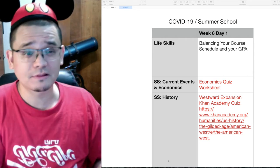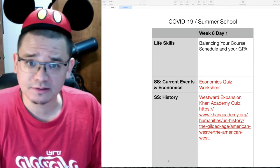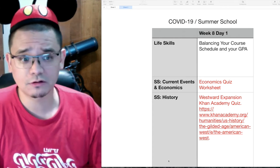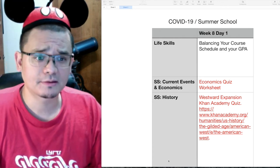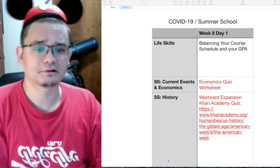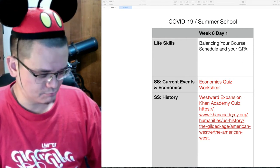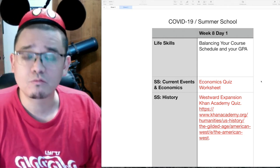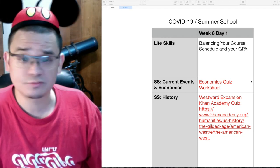First up in life skills, we are going to add on to the lesson we had last week about choosing your class schedule using a course catalog. We are going to talk about balancing your course schedule and your GPA, because it is very important for you to understand that.